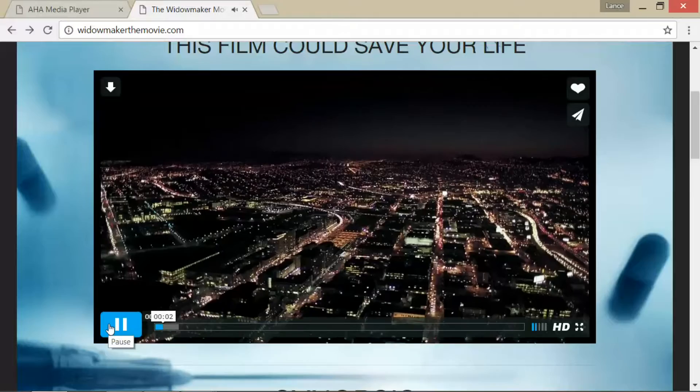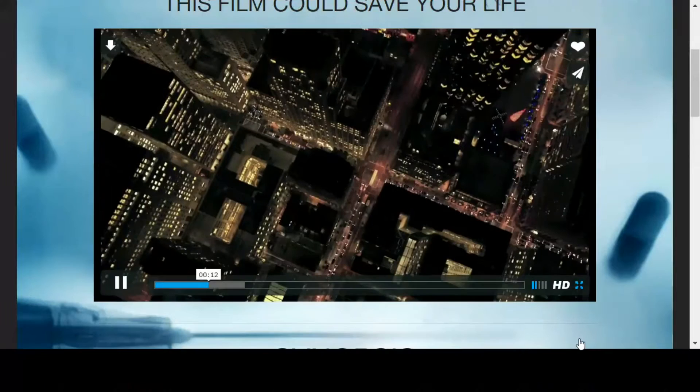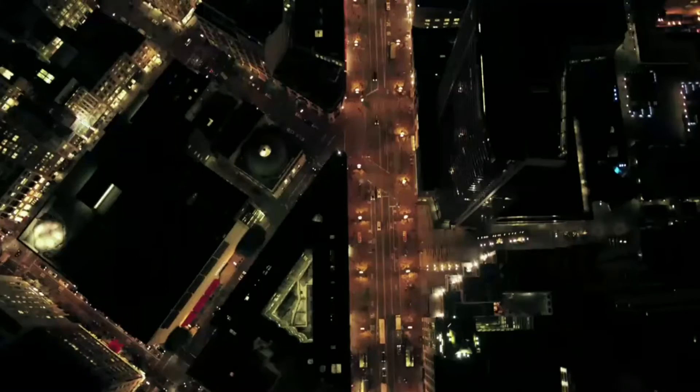9-1-1, my husband's having a heart attack. Put the heel of your hand in the center of his chest right between the nipples. One, two, three, four, five, six, seven. Is he conscious? No, he's not. In America and around the world, coronary disease is the number one killer. About a third of patients, the first event is sudden death.